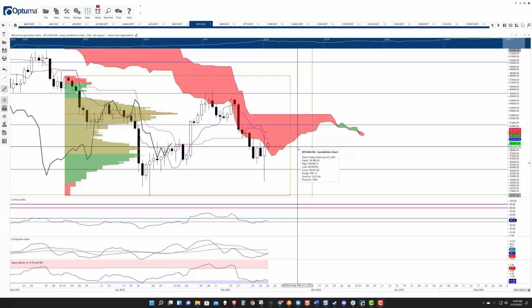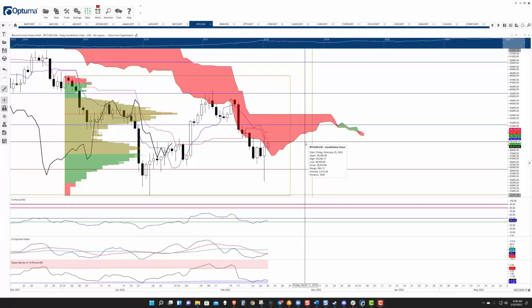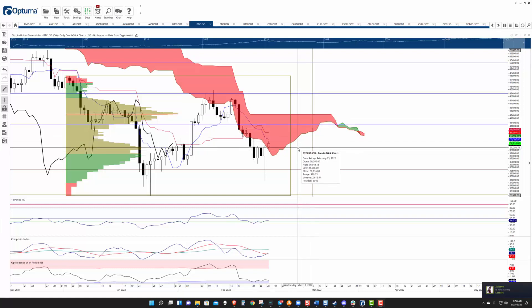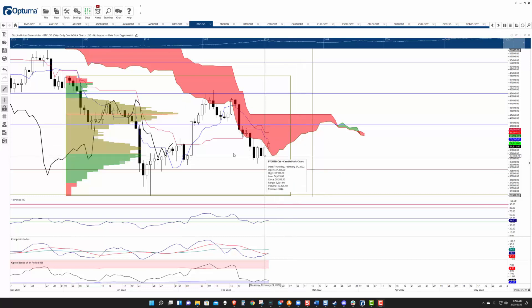I'll make it really simple because it's really at a make or break point. Because it's back inside the cloud, a breakout to the upside — if it happens — is an ideal bullish Ichimoku breakout. But also because it's inside the cloud, if it falls lower, it could initiate an ideal bearish Ichimoku breakout.